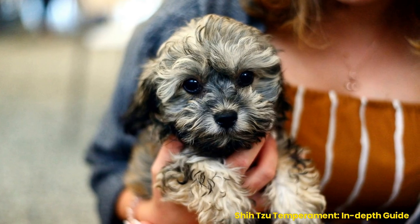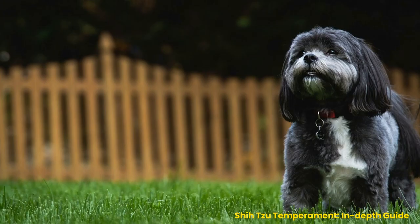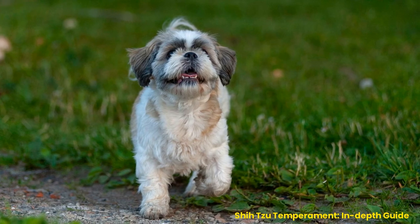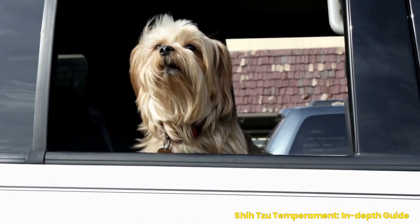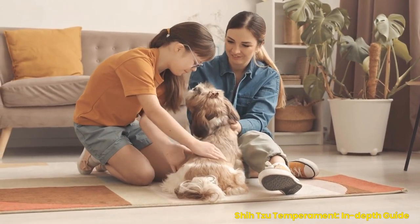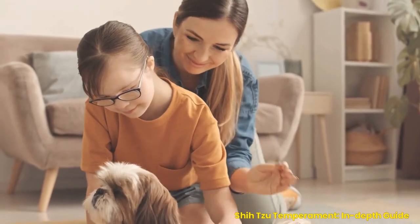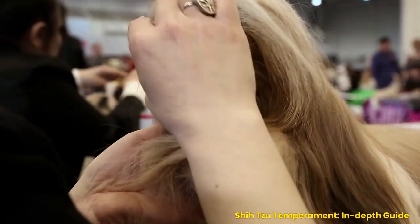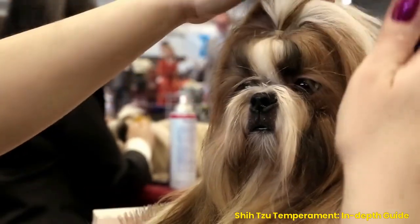How to handle common behavioral issues in a Shih Tzu: barking excessively or chewing on things they shouldn't. Common behavioral issues include excessive barking and destructive chewing. The best way to address excessive barking is to identify what's causing it — fear or boredom — then provide more mental stimulation and exercise, or desensitize them to whatever triggers the bark response. For destructive chewing, redirect your pup's attention away from the item they're chewing on to something more appropriate, like a chew toy. Providing plenty of mental stimulation and exercise will prevent boredom-driven chewing.